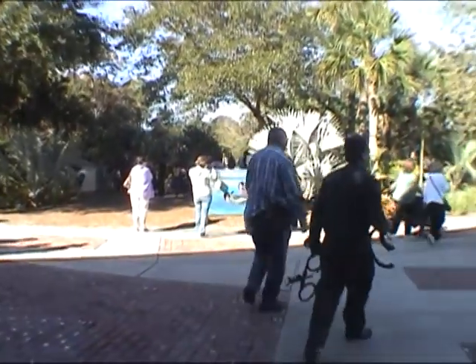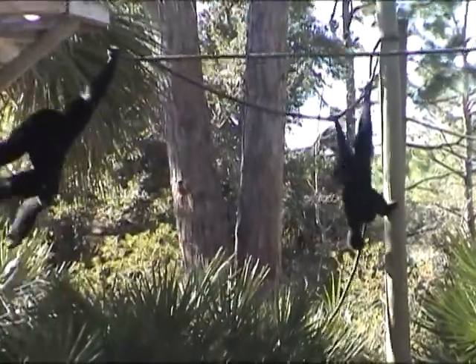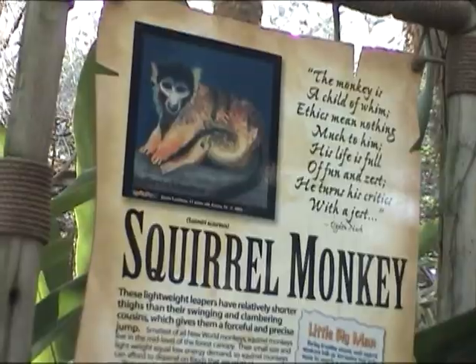I can say I was really excited about seeing all the animals at the Brevard Zoo — I couldn't wait. It's a great place to visit and bring the family for a relaxing and educational time together.